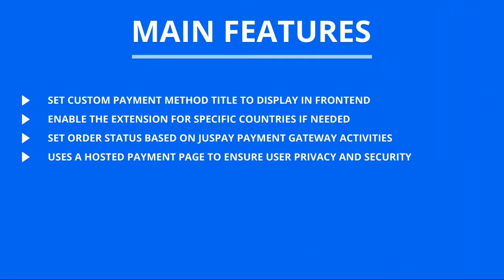Main features: Set a custom payment method title to display on the front-end. Enable the extension for specific countries if needed. Set order status based on JustPay Payment Gateway activities. Uses a hosted payment page to ensure user privacy and security.